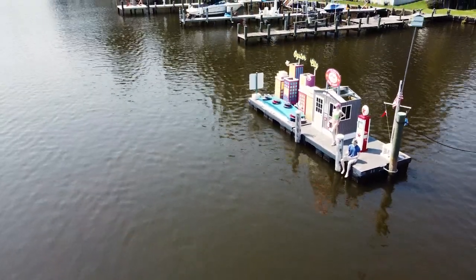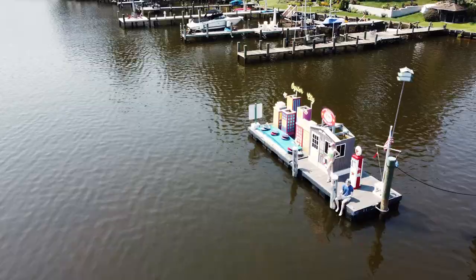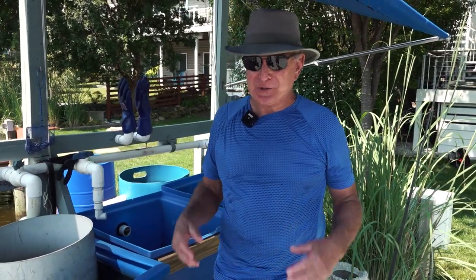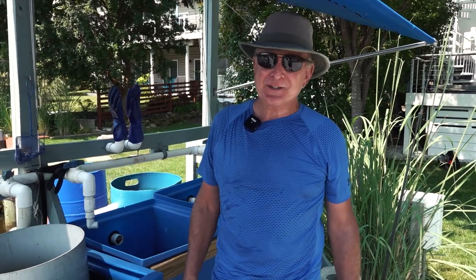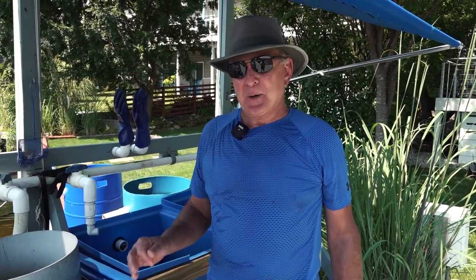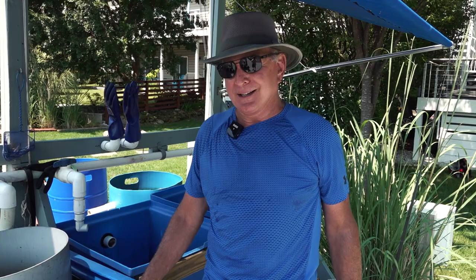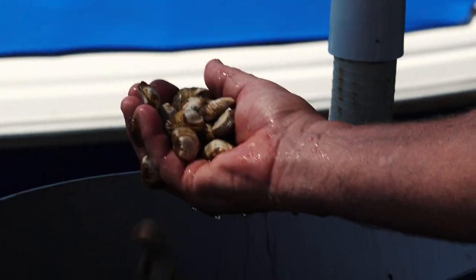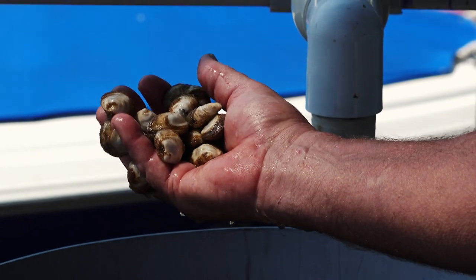It basically all started when I went to a fundraiser for the Chesapeake Bay — it was actually a big oyster roast. They were shucking oysters, and they had a display where they took some very cloudy water that you couldn't really see through, and they put two oysters in there. They told me to come back in half an hour and that the water would be crystal clear, because oysters filter 50 gallons of water daily.